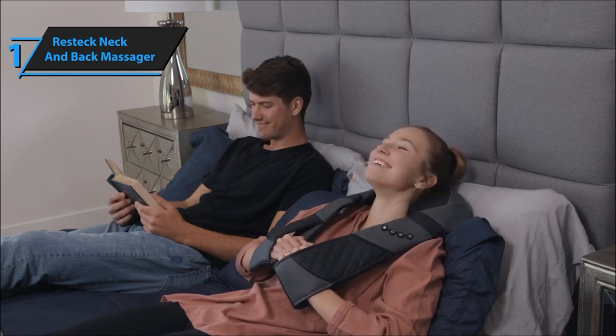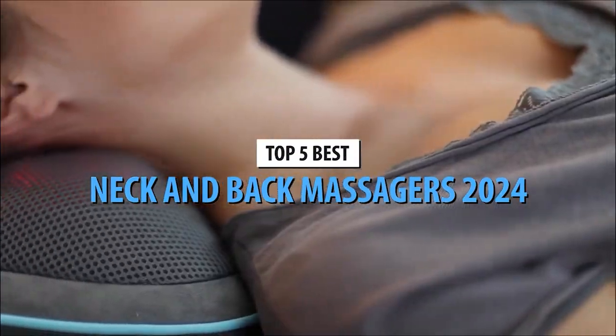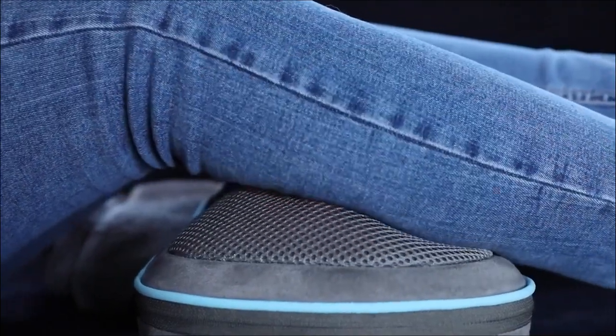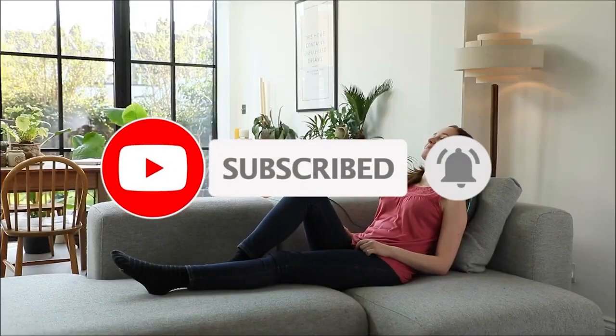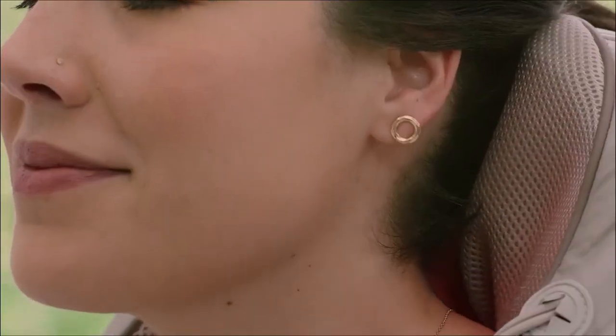There you have it — the top 5 neck and back massagers of 2024, each designed to whisk away your stress and rejuvenate your day. Which one caught your eye? Let us know in the comments below and grab your favorite massager with the links provided. Don't forget to subscribe for more relaxation hacks and wellness reviews. Thanks for tuning in, and until next time, stay relaxed and refreshed.